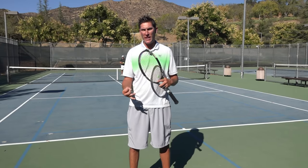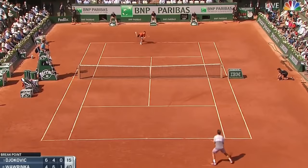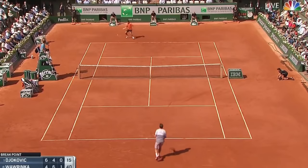I always come back to that match between Wawrinka and Djokovic in the final of the French Open a year and a half ago. It seemed like every return of serve that Wawrinka hit was up the middle of the court, but within two feet of the baseline, and it completely neutralized Djokovic.